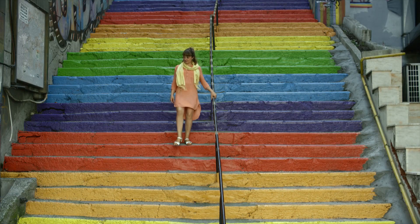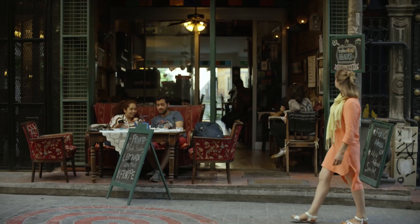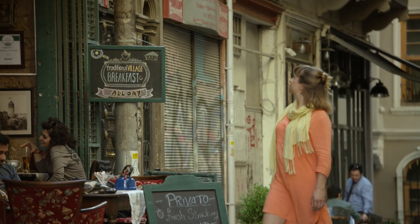Istanbul, divided by the Bosphorus Straits, spans Europe and Asia both geographically and culturally. This Celebrity Cruise destination is both rich in history and bustling with contemporary life. Istanbul is also a foodie hotspot — a feast for all the senses.